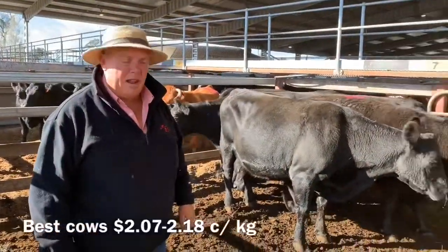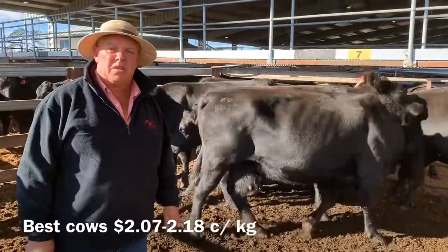Here's a good run of your heavy cows here. This pen here they made $2.07 to a top of $2.18.